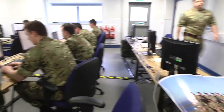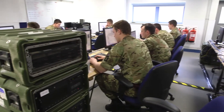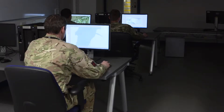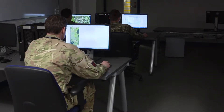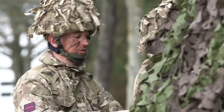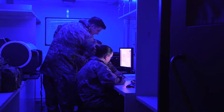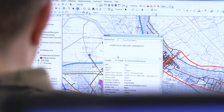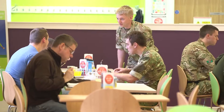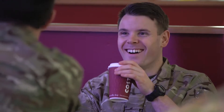Following some time in the field army, you'll undertake the final part of your main training: the class one course. Here, at no personal cost, you'll receive a foundation degree in applied computing, with the opportunity to go on to gain a full honors degree. You'll be an expert in a trade that'll be invaluable for the rest of your life.